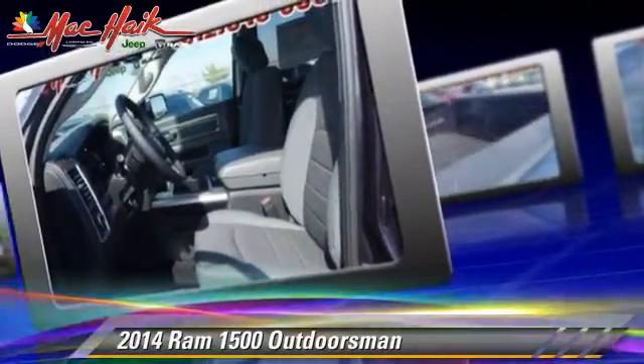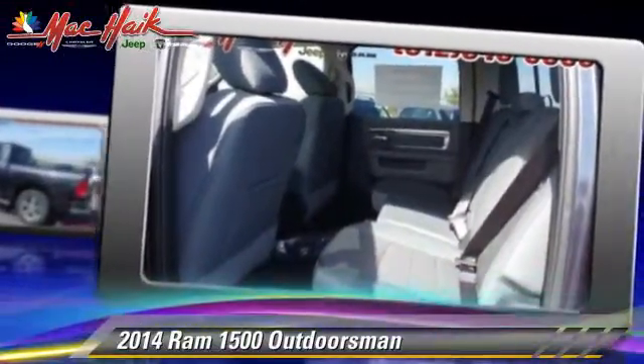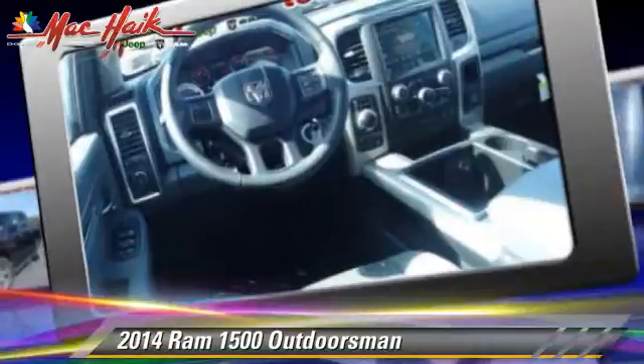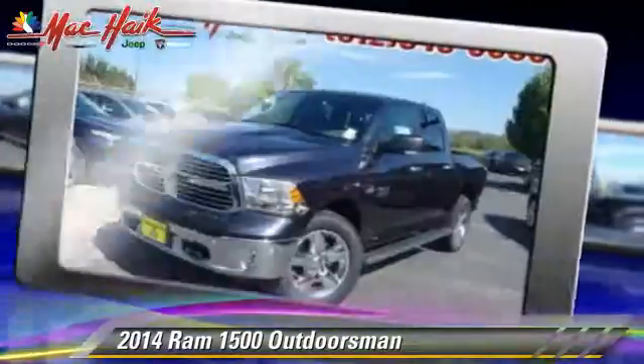Safety features include traction control, four-wheel ABS, and stability control. Comfort and convenience features include a navigation system, Bluetooth wireless, and satellite radio. Give us a call to schedule your test drive today.